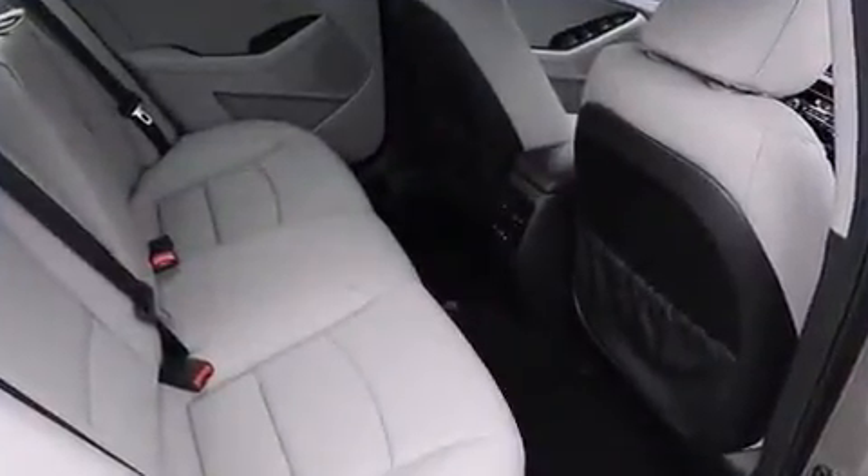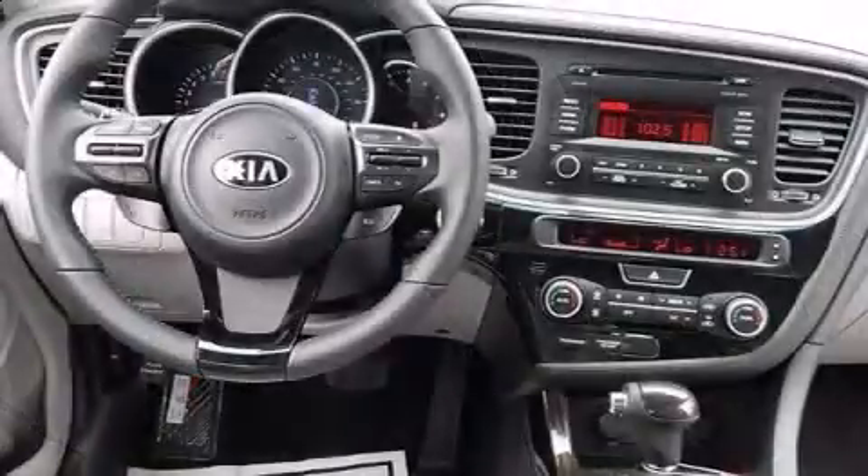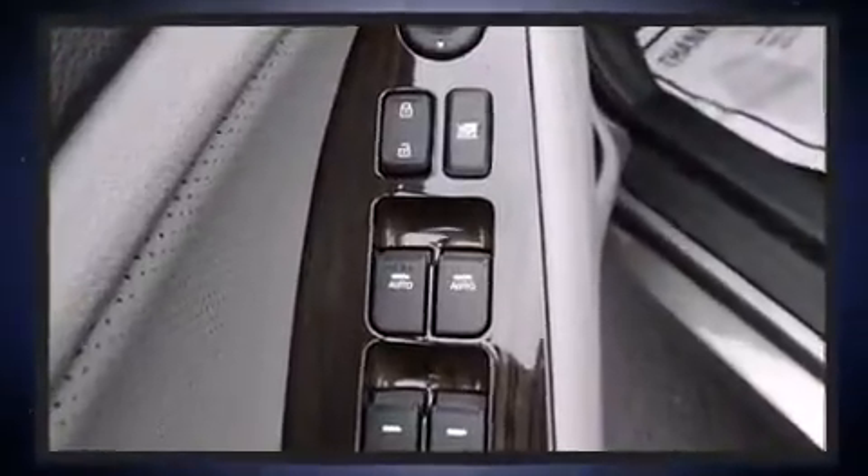A wealth of standard features mean that you no longer have to sacrifice, such as remote keyless entry, one-touch window functionality, variably intermittent wipers, an automatic dimming rear-view mirror, heated door mirrors, and a split-folding rear seat.